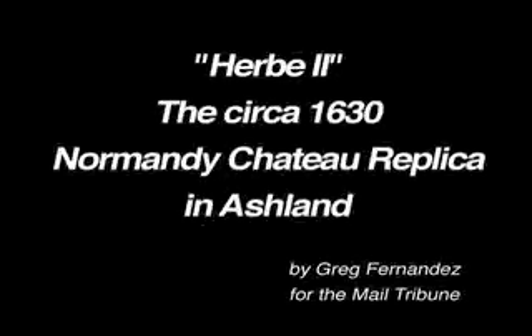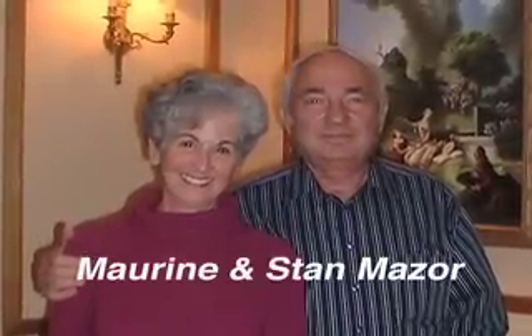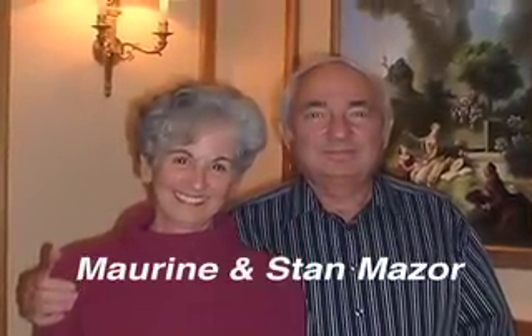I'm Stan Mazur. I'm a computer designer by trade. I spent 30 years in Silicon Valley. I had lived in Belgium and traveled in France extensively. I got interested in chateaus, having seen pictures of this particular chateau.